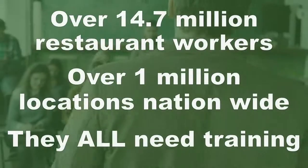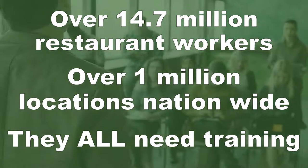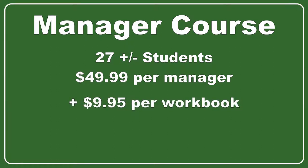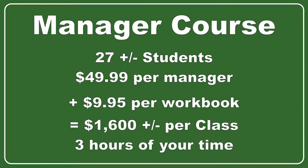Let's say you have 25 to 30 restaurant managers attending a class that you are hosting and instructing. You charge each of them $49.99 to attend, plus $9.95 for the course workbook. That's $1,500 to $1,800 for each class that you instruct — not bad money for something that takes you only two and a half to four hours of your time to teach.